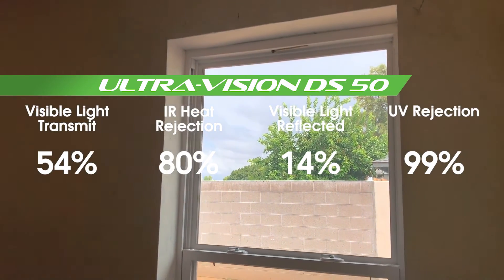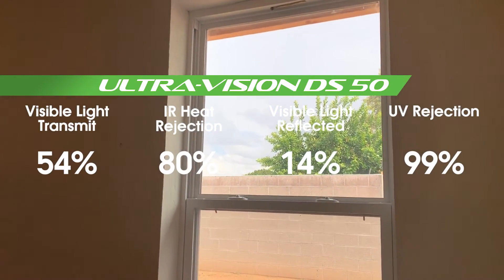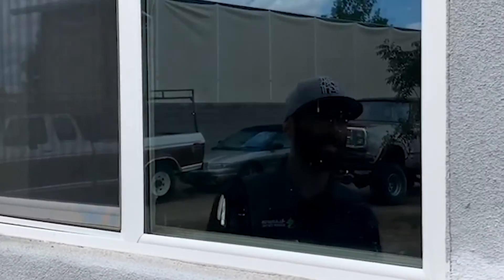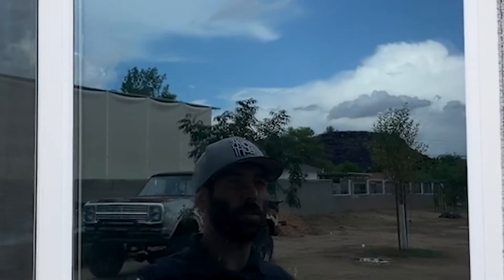So even though this is a very light, clear shade, it's actually still rejecting a lot of the heat. They all give you 99% UV protection, so furniture is protected, paints won't fade, varnishes won't fade — things like that. And it's not going to enhance the outside reflectiveness of the glass any more than it naturally is.